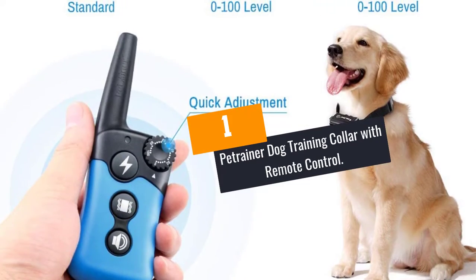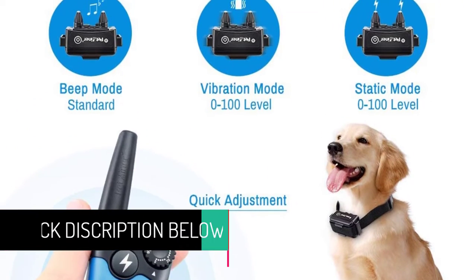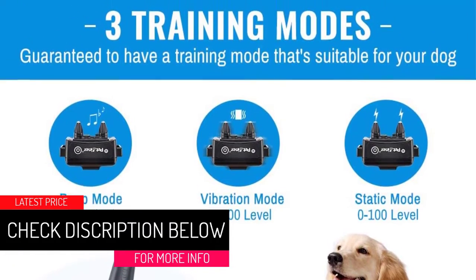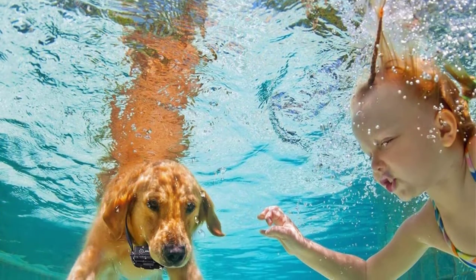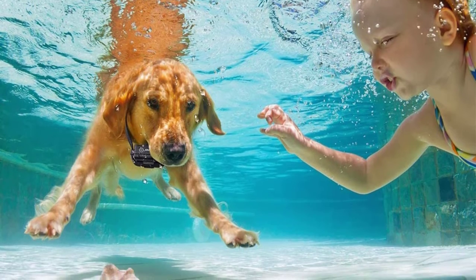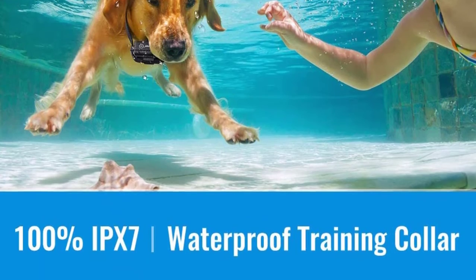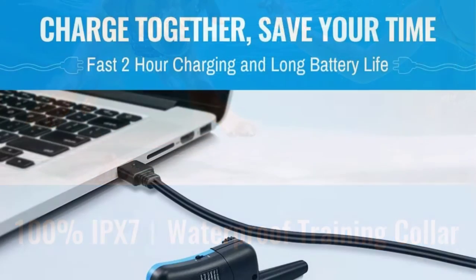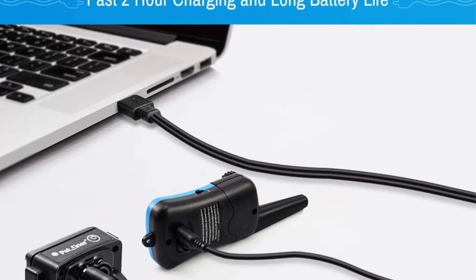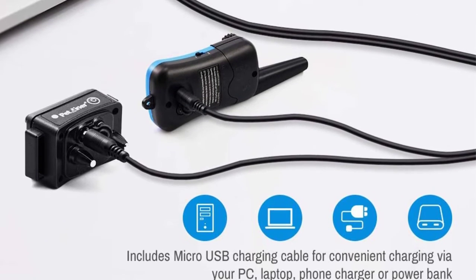At number 1: the Pet Trainer Dog Training Collar with Remote Control. This user-friendly dog training collar is equipped with remote control, making it a breeze to operate for better training. The rechargeable collar is fitted with a high-capacity battery that provides hours of runtime. It is an adjustable unit usable on smaller, medium, and larger dogs, and is 100% waterproof. It also has a lightweight design, making it appropriate even for smaller dogs above 10 pounds.